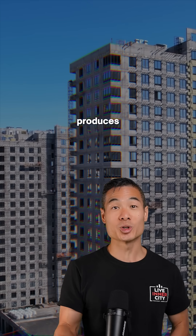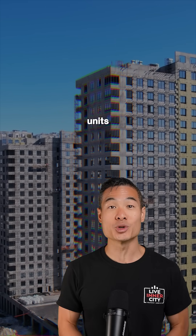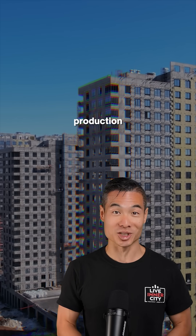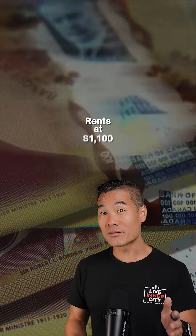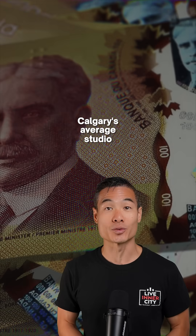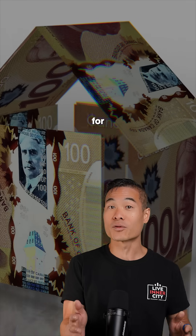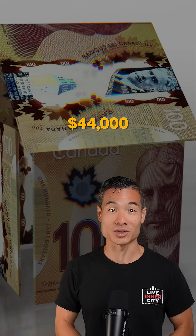What's impressive is the factory produces one to two modules daily, or around 500 units annually from a single production line. Here's what really matters: rents at $1,100 including utilities beat Calgary's average studio rent of $1,433 — genuine affordability for people earning around $44,000.